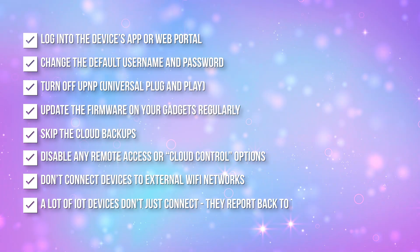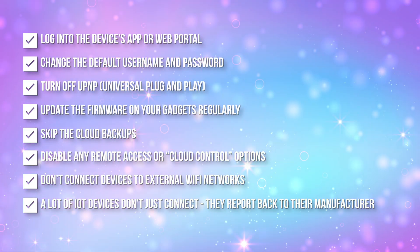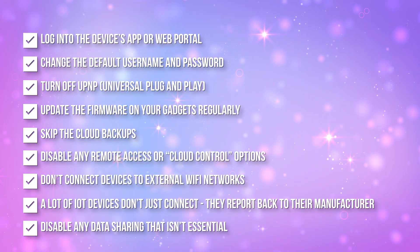Number eight: a lot of IoT devices don't just connect — they report back to their manufacturer as well. So in your smart home apps, check for settings related to data sharing, analytics, cloud storage, voice recordings, and usage history. Disable or limit anything that is not essential to use. And for devices like smart speakers or displays, mute that microphone whenever you are not using them. You would be surprised how often they accidentally wake up and start recording audio.